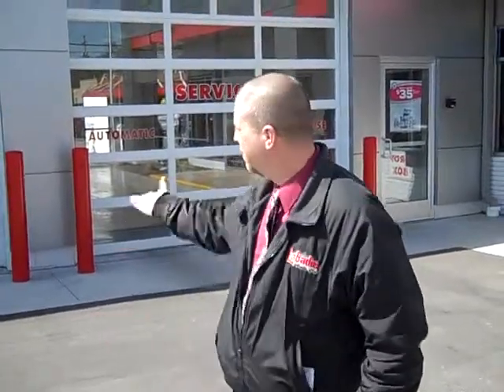If you're coming in for service work, you can come in right here and pull up to the door and they'll open up automatically and somebody will come wait on you there.